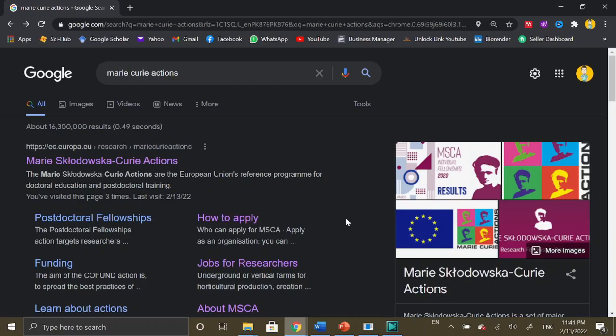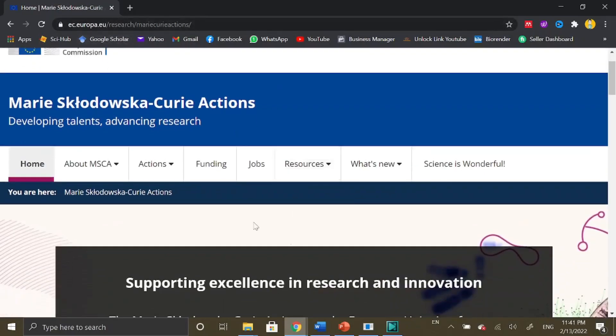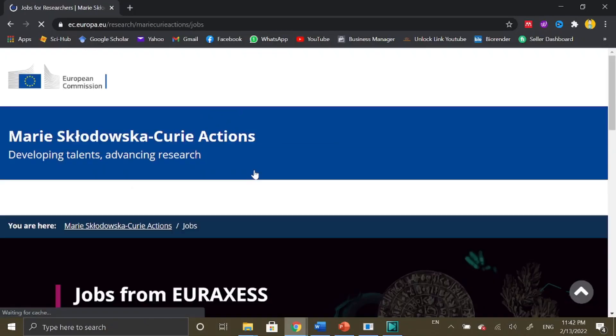Let's begin with today's video. First of all, you just need to type Marie Curie Actions in the Google search and you will see the official website at the top. You just need to click there. I will also share the useful website in the video description. You can then see the details about Marie Curie Actions on the official website.